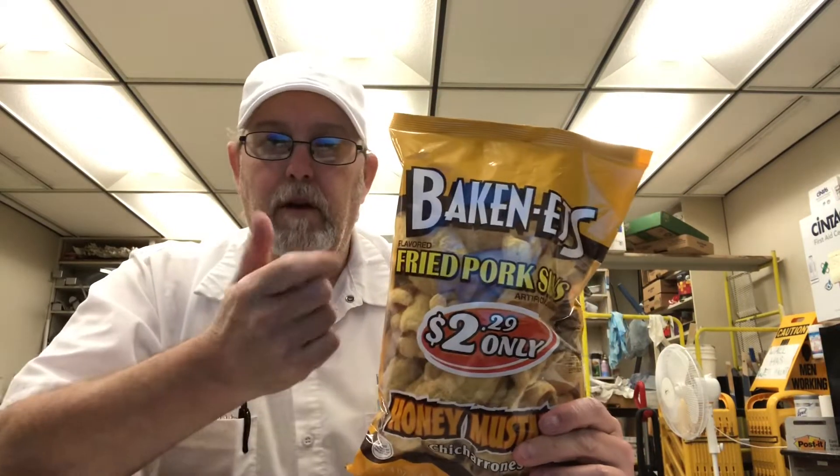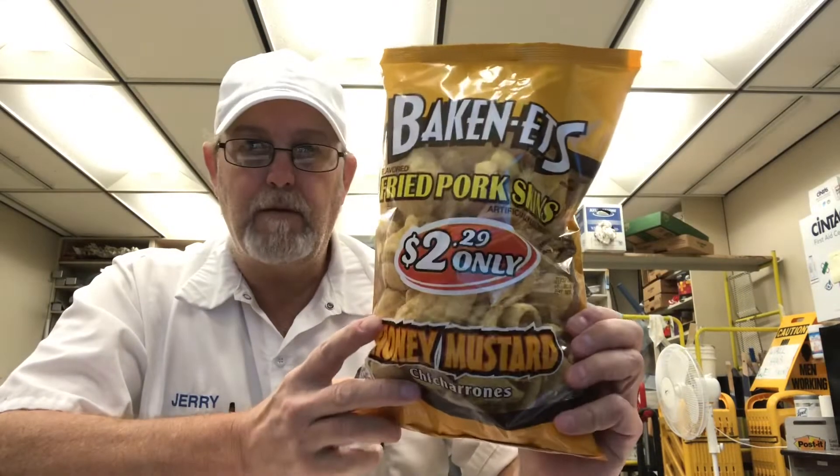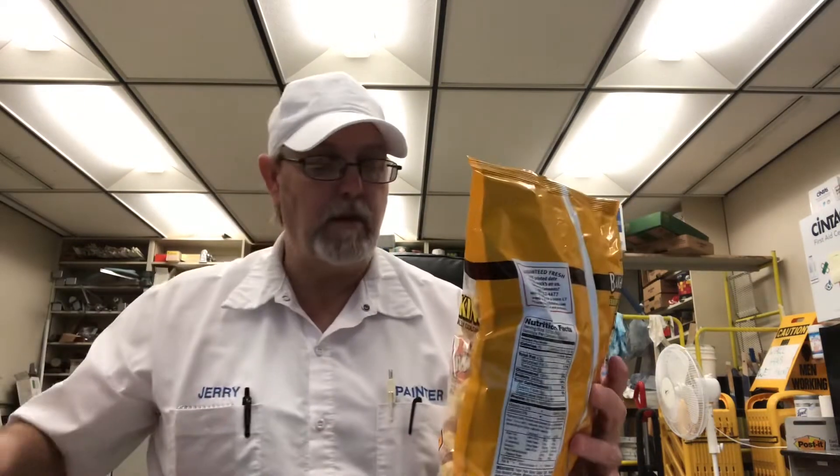Hello, I'm Jerry Fort, gonna review some Baconettes. This is Baconettes pork — fried pork skins, honey mustard flavor. Never seen those before; doesn't say 'new' but it's new to me. Sounds good, let's see what these honey mustard taste like.